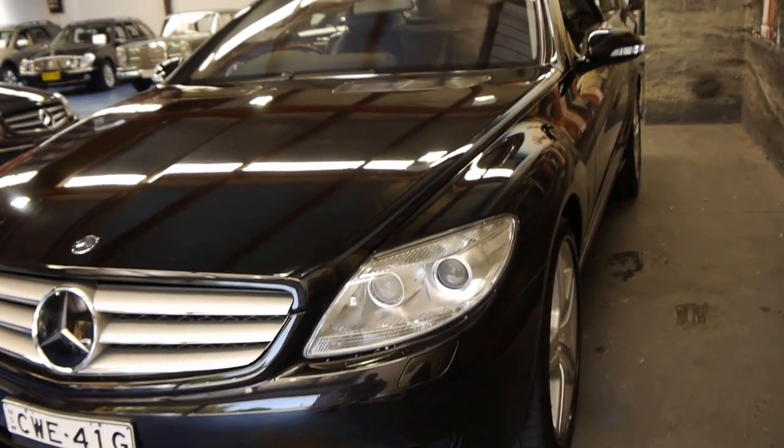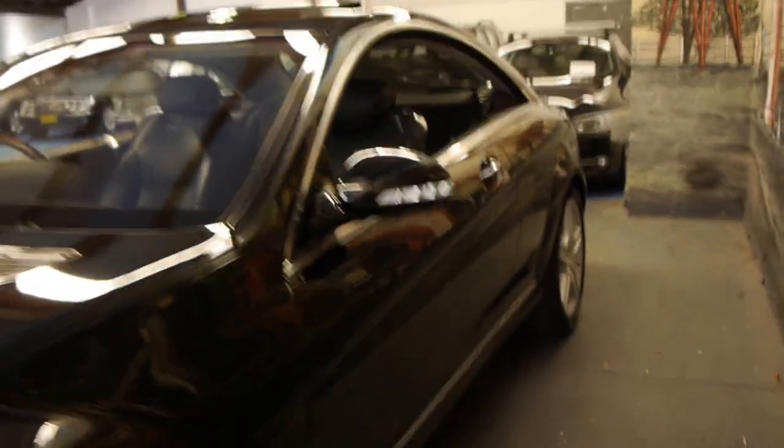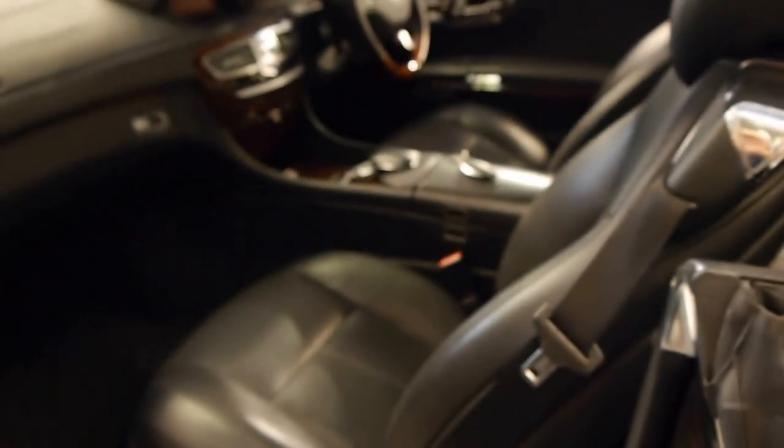It's a 2007 Mercedes-Benz CL500 W216 Series with the most incredible everything about it. We're talking about a car that's got a beautiful service history,